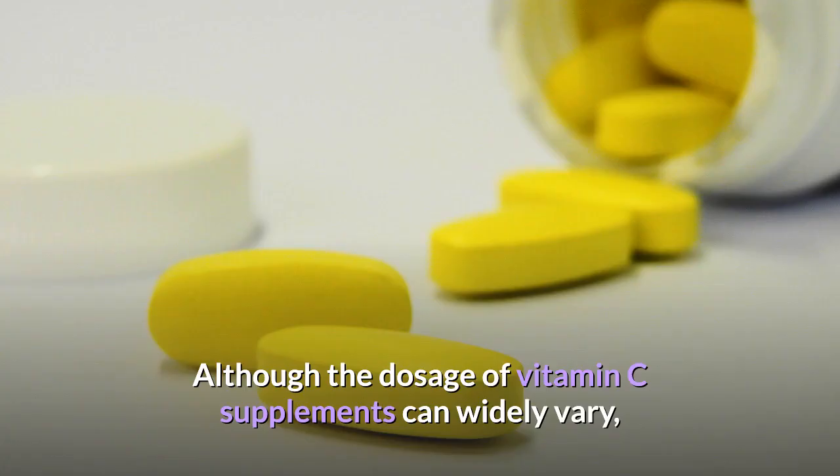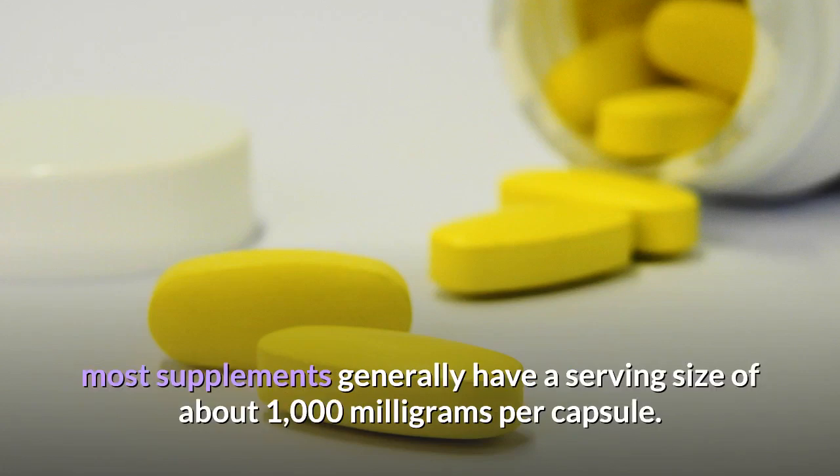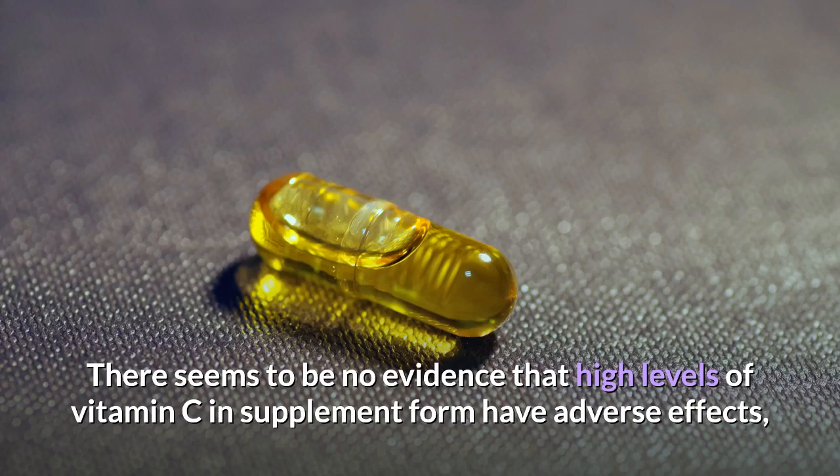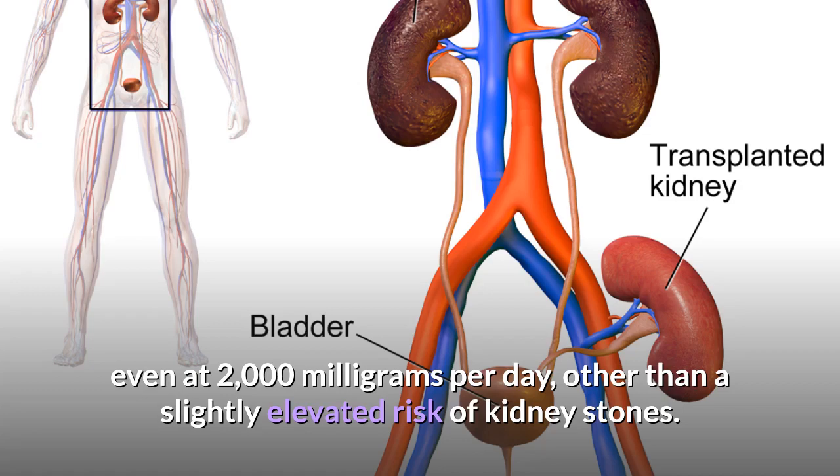Although the dosage of vitamin C supplements can widely vary, most supplements generally have a serving size of about 1,000 mg per capsule. It's also present in many multivitamins with doses ranging from 50 to 100 mg. There seems to be no evidence that high levels of vitamin C in supplement form have adverse effects, even at 2,000 mg per day, other than a slightly elevated risk of kidney stones.